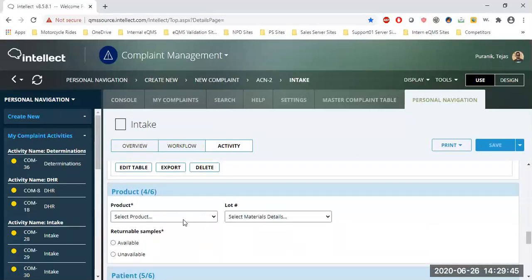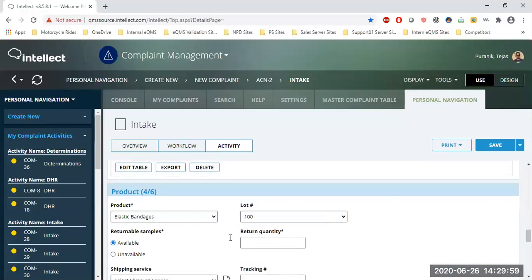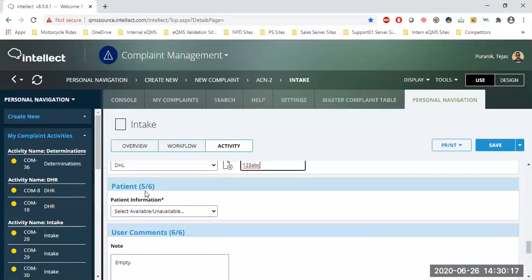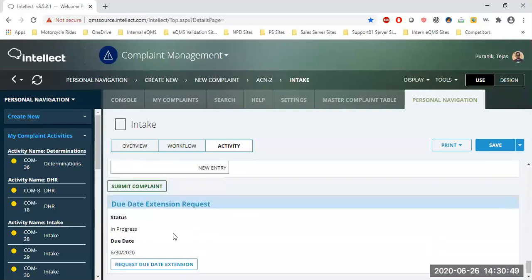Now I'll select the product — let's say it was a pump or an elastic bandage — and document the lot number, quantity returned, shipping service, and tracking number. The Patient Information section can be toggled on or off under settings depending on your company's requirements. If patient information is not required, just set the setting to 'No' and it will never appear on the complaint form. Let's click 'Submit Complaint.'